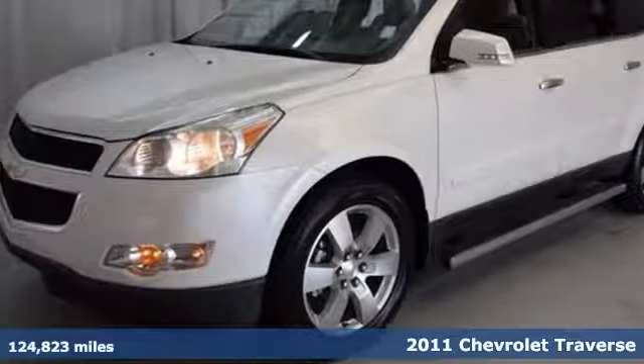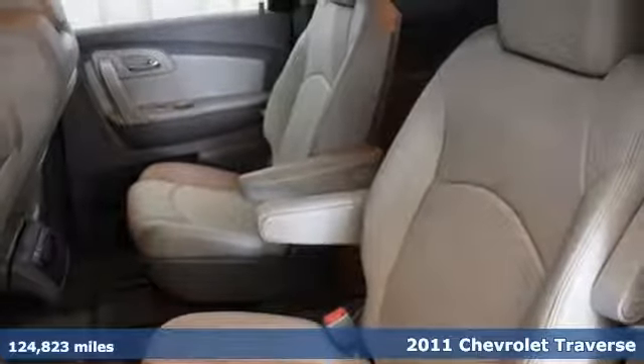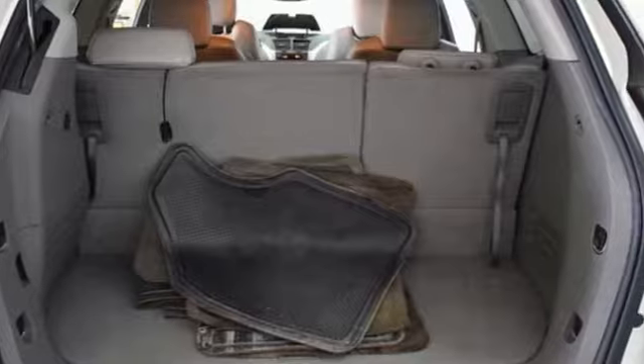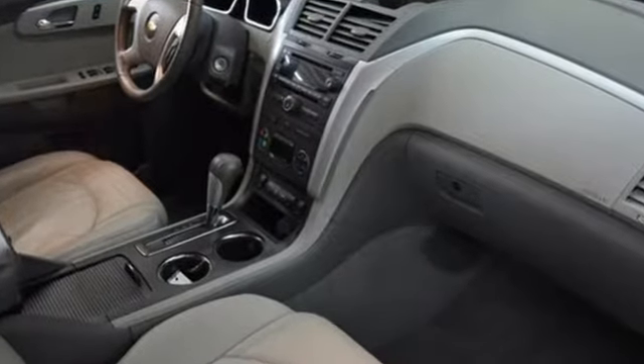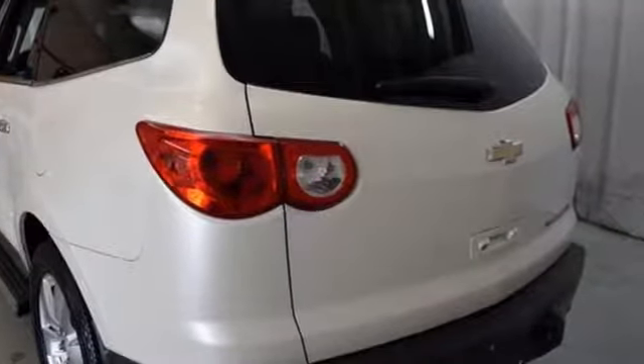Here's a 2011 Chevrolet Traverse. This bold and beautiful crossover is loaded with standard features including a 6-speed shiftable automatic transmission, front and rear air conditioning, OnStar telecommunications, 4-wheel anti-lock brakes and McPherson strut front suspension for an incomparable ride.